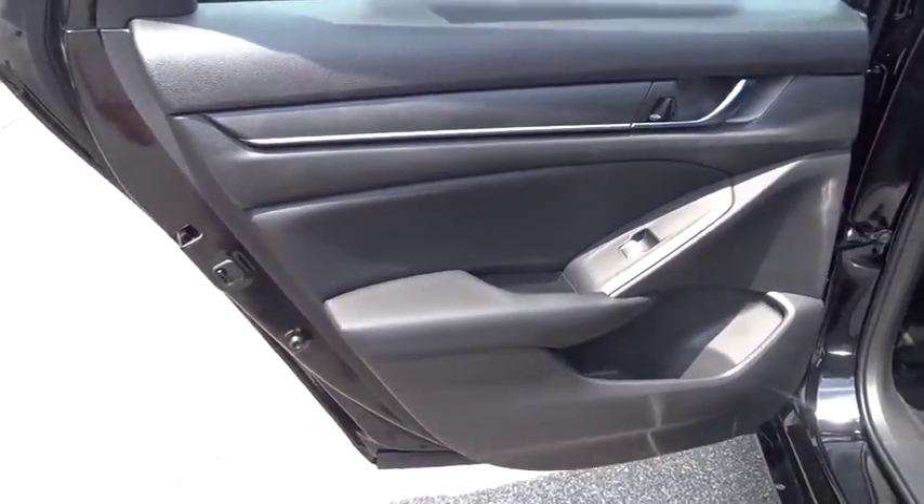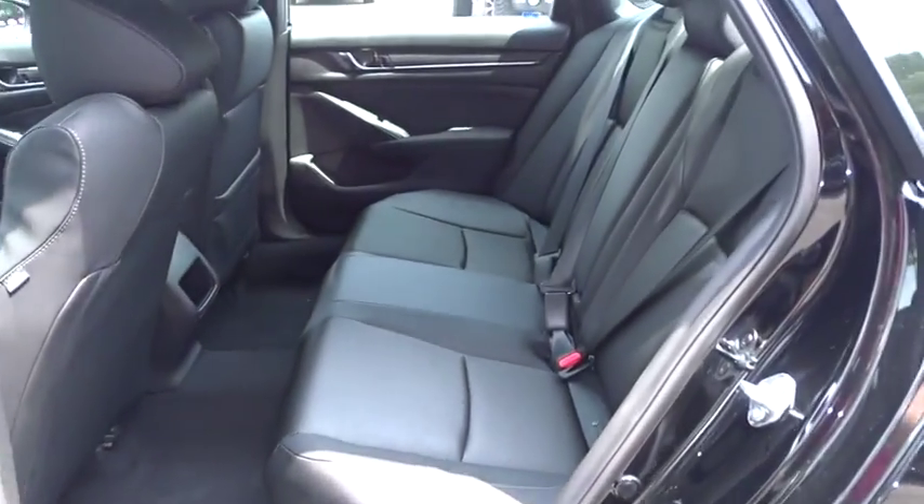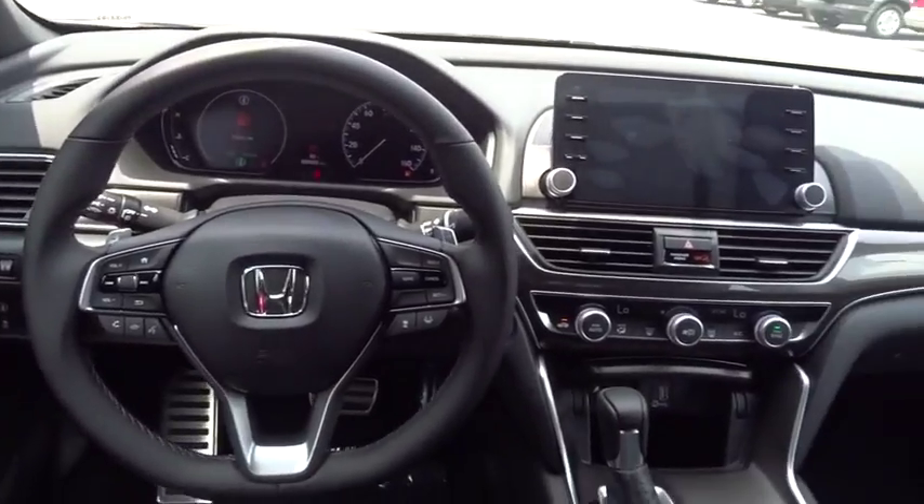Bluetooth, power steering, adjustable steering wheel, cruise control, aluminum wheels, keyless start, four wheel disc brakes, floor mats, front wheel drive, AM FM stereo radio, climate control.